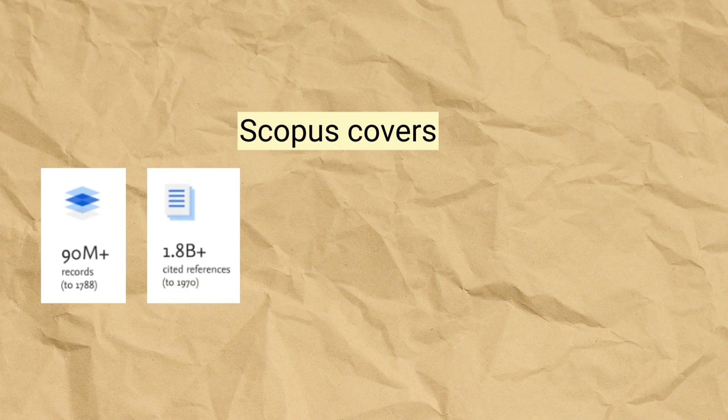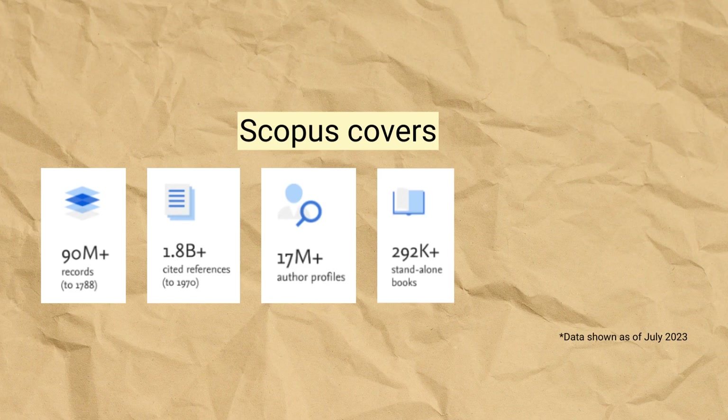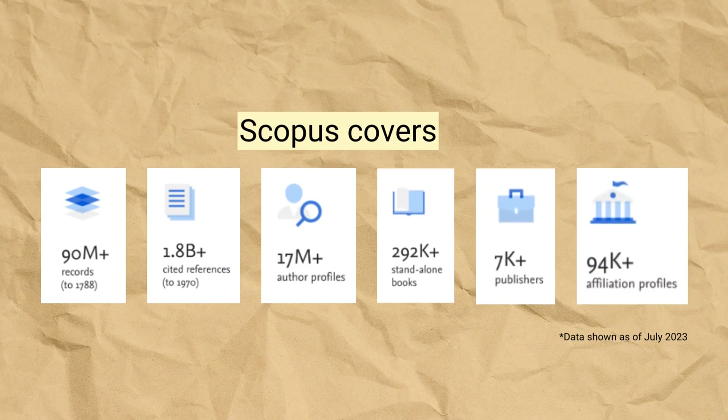Scopus covers around 90 million records, 1.8 billion cited references, 17 million author profiles, 292,000 standalone books, 7,000 publishers, and about 94,000 affiliation profiles.